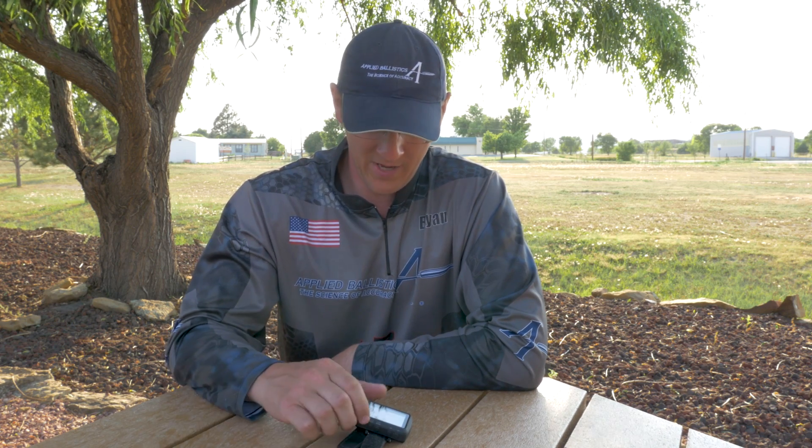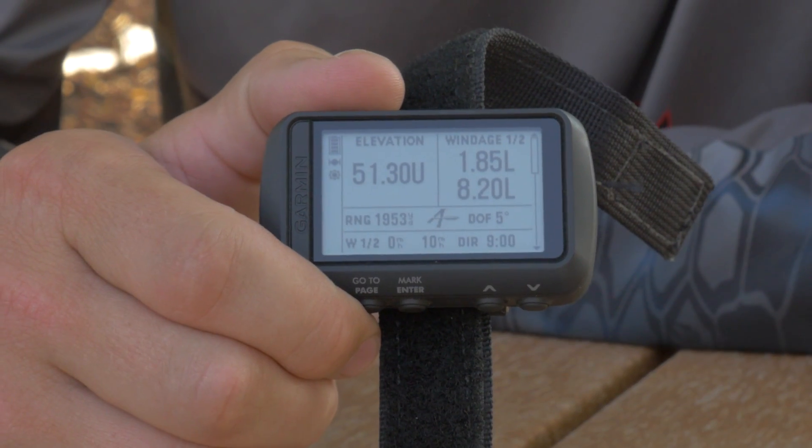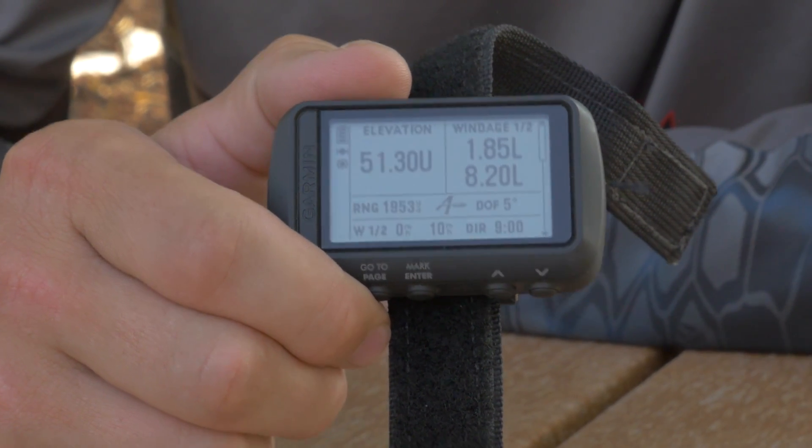Hi, I'm Brian Lutz with Applied Ballistics. I'm excited to talk to you about the latest device in the Applied Ballistics ecosystem, the Garmin Fortrek 701. This is a wearable GPS device that Garmin's had for quite some time, but now it's available with the Applied Ballistics Solver. And as part of the AB Connect ecosystem, the entire bullet library of Applied Ballistics data is also on board this device.